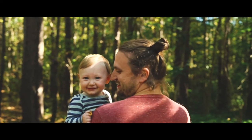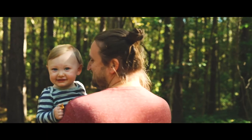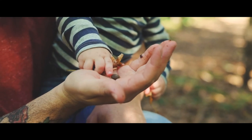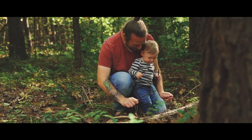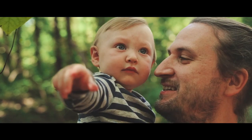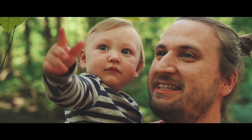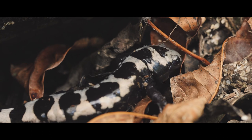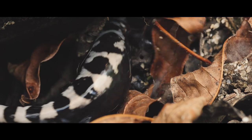I recently became a father and I am so excited to take my son to places like these so he can have similar experiences to the ones I had growing up — so he can experience this amazing wild world around us. That's why we care so much about protecting these places and these animals, and why we care so much about filming them and showing them to you.